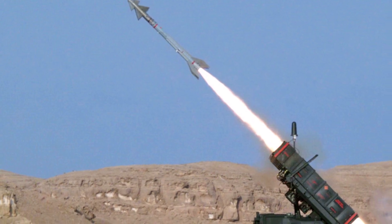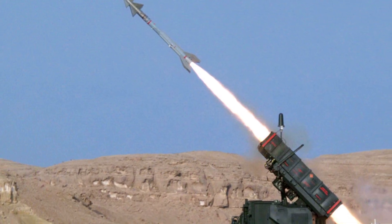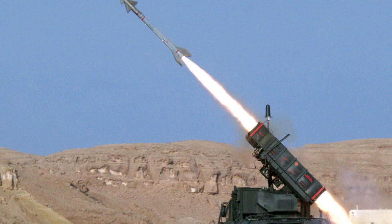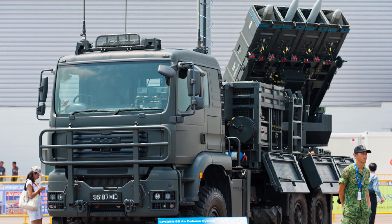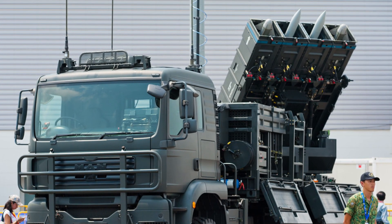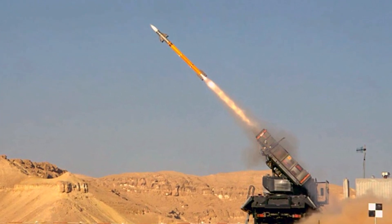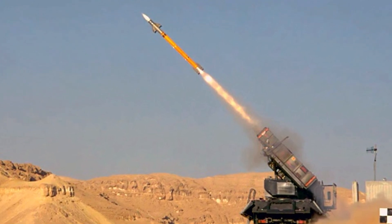In conclusion, the SPDR-MR's acquisition represents a forward-looking investment in the Philippines' air defense capabilities. Its technical advantages over systems like the HQ-6 and HQ-17 highlight its role as a cornerstone of the country's modern air defense architecture. By integrating the SPDR-MR into its defense framework, the Philippines is not only enhancing its ability to safeguard national sovereignty, but also contributing to regional stability. This system serves as a critical deterrent against external threats, ensuring that the nation's skies remain secure in an increasingly complex security environment. As the Philippines continues to fortify its military under the revised AFP modernization program, the SPDR-MR's deployment underscores a broader commitment to national defense, technological advancement, and strategic collaboration with global partners.